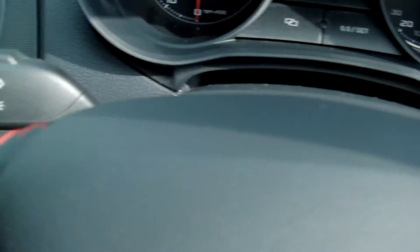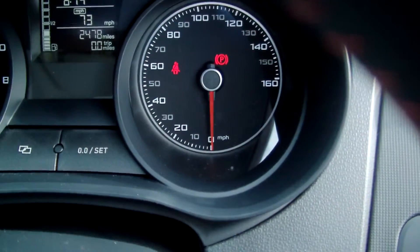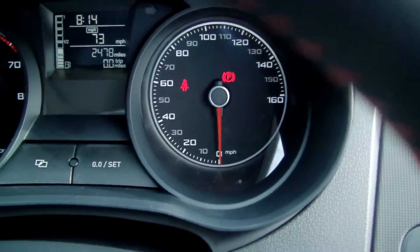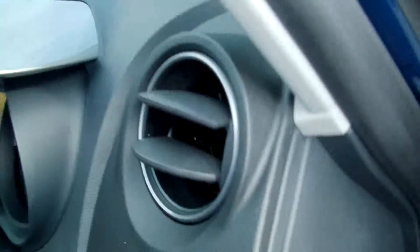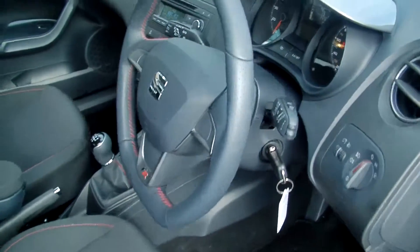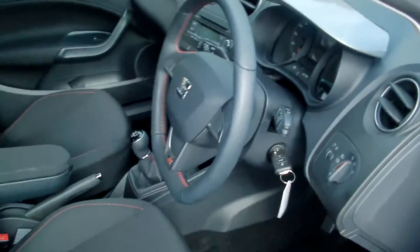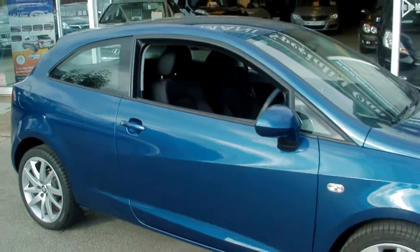And this is the amazing part — just two thousand four hundred and seventy eight miles. Absolutely amazing. The sport steering wheel, and the car really is like brand new.